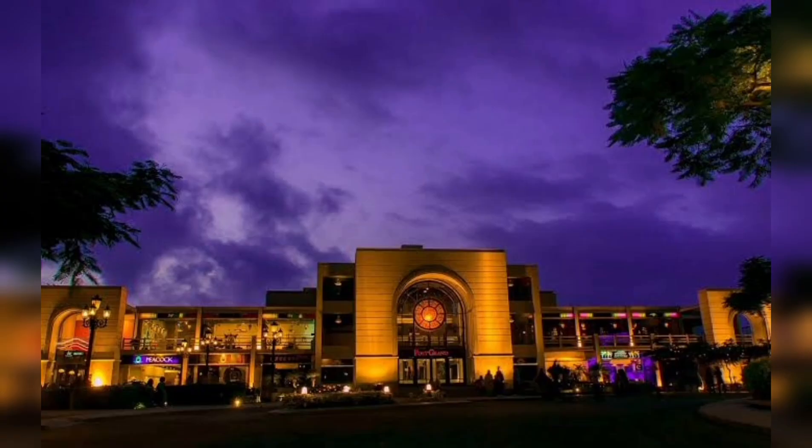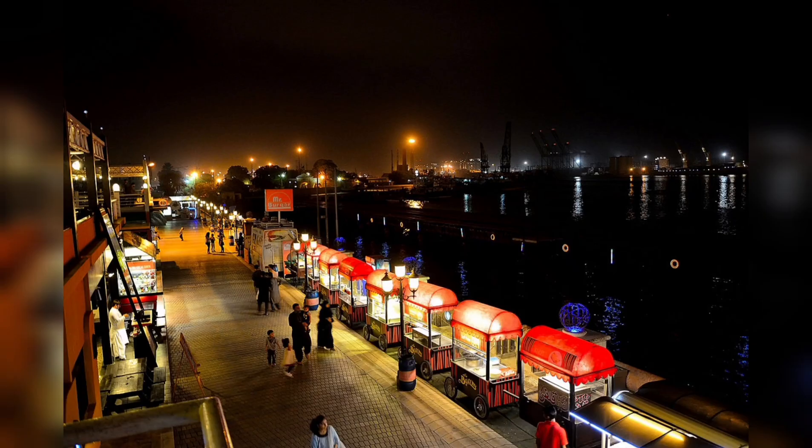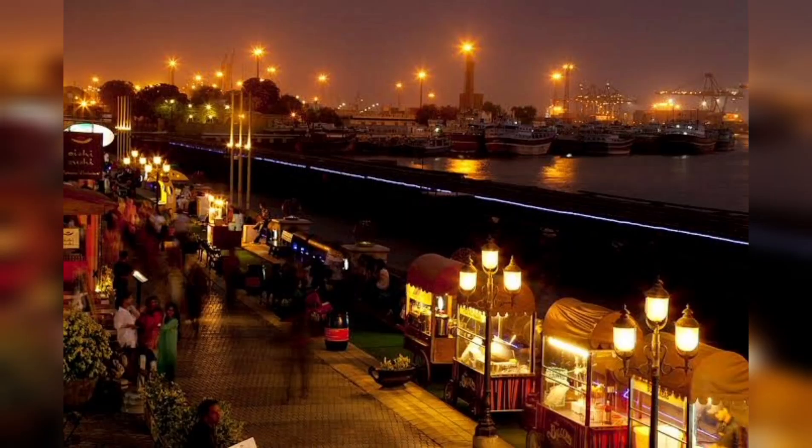8. Port Grand, a waterfront entertainment complex that offers a wide range of restaurants, cafes, and entertainment options. It is a popular spot for families and food enthusiasts.